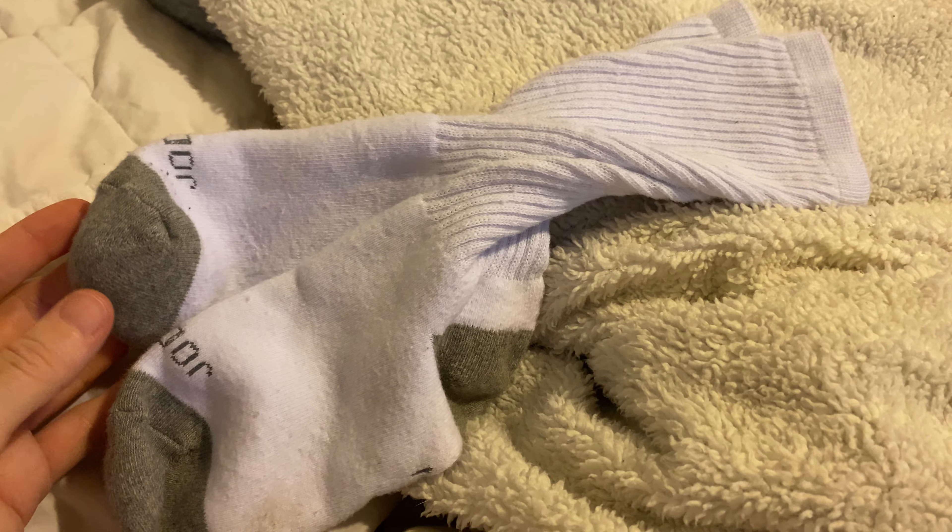They range in size — this sock is size 9 to 11, so I wear a size 8.